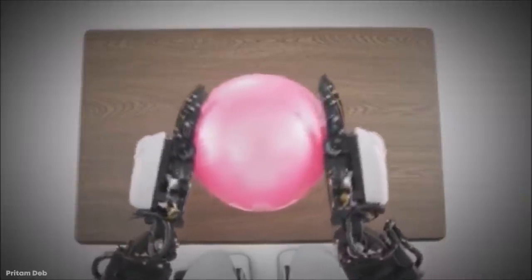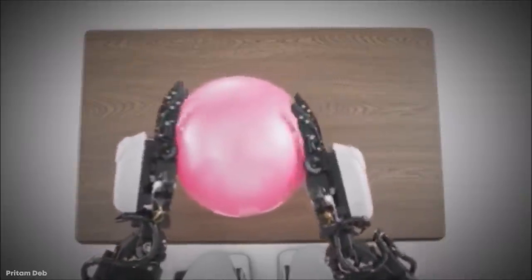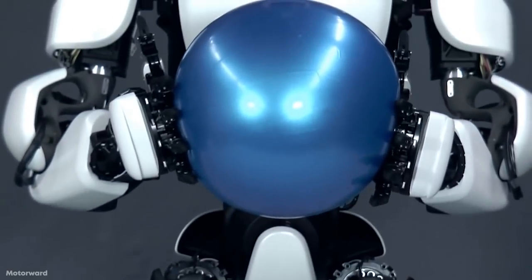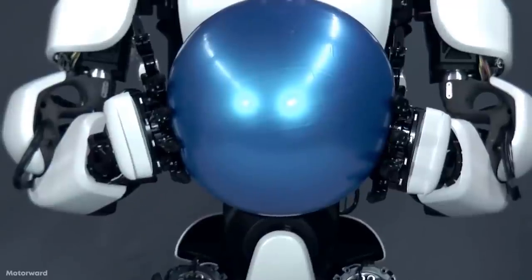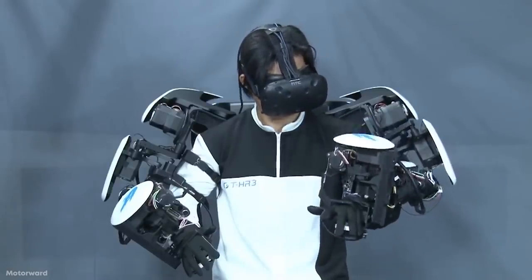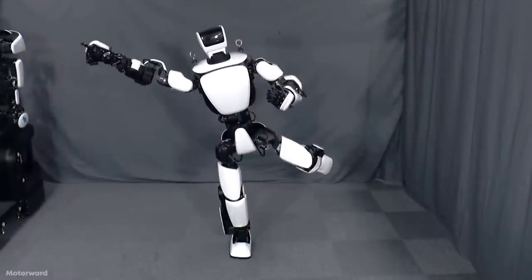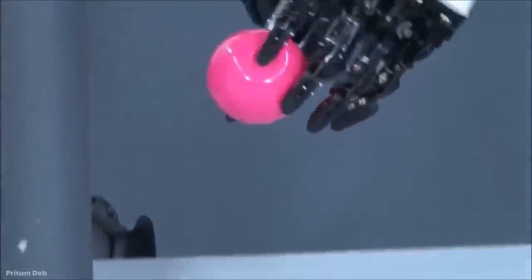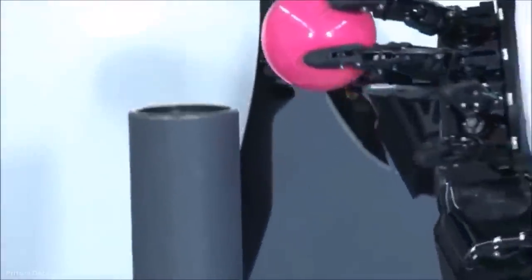What makes the THR3 especially special is that it's a hybrid autonomous and remote model — it can operate on its own or be controlled by a nearby human. Instead of a boring computer, the Toyota THR3 can sync up to a human wearing a motion capture suit and imitate their every movement. And while that may seem strange, the robot is stronger than most people, meaning it can make up for human flaws where we need it most.